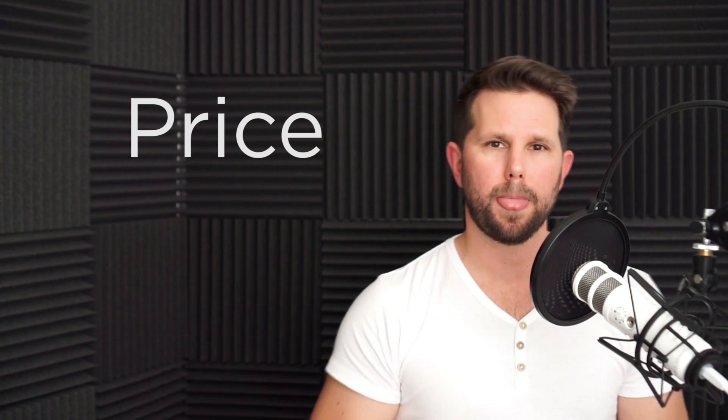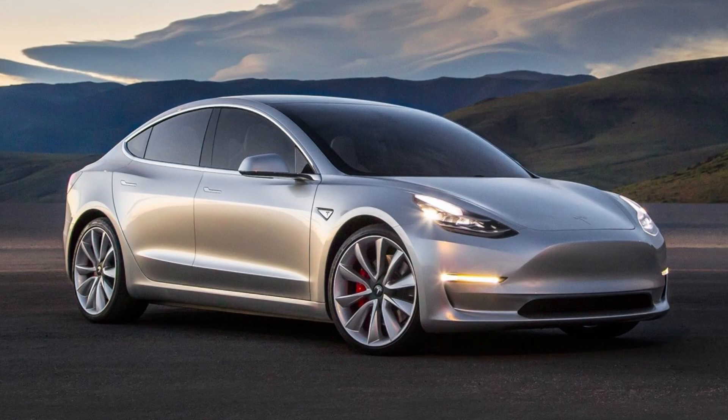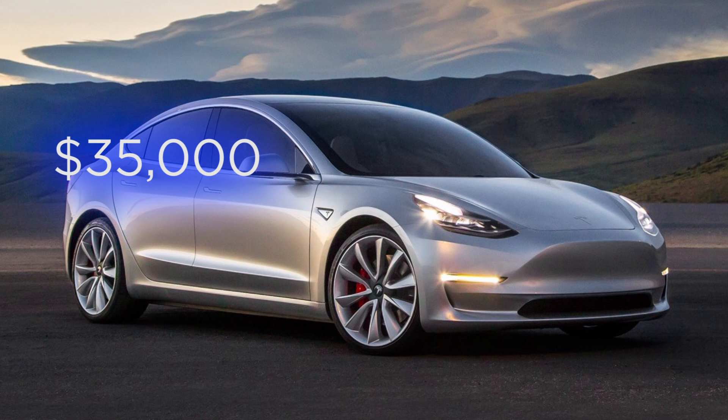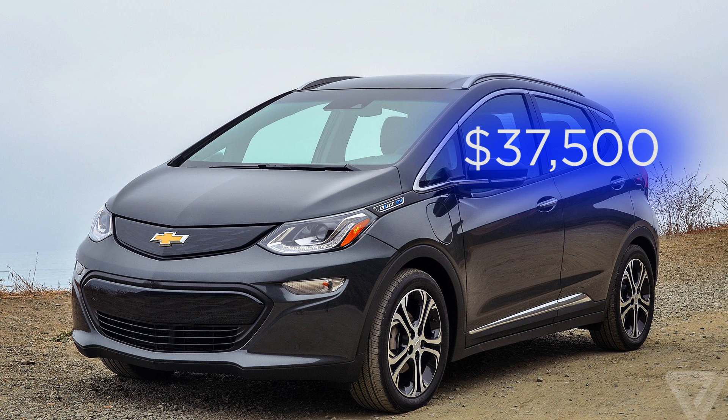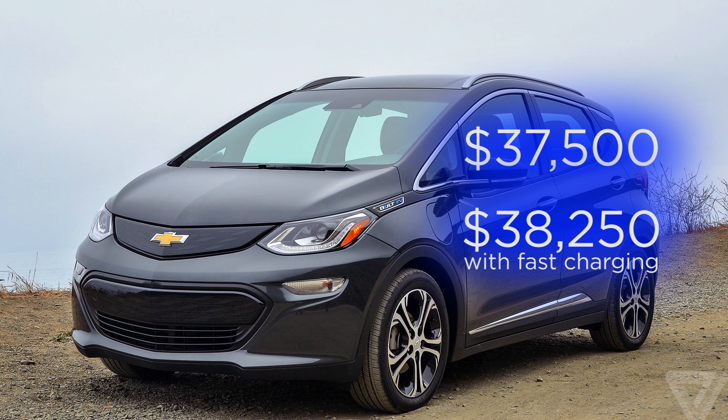On price, there's not much difference. The Model 3 starts at $35,000, and adding autopilot brings it to $38,000. The Bolt comes in at $37,500, before adding the cost of fast charging capability. I think these cars should just come fully loaded at this price if we really want to make EVs attractive to people. Overall, they're fairly competitive on price.